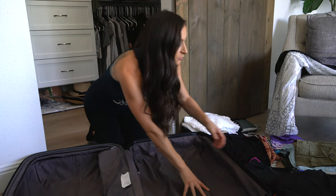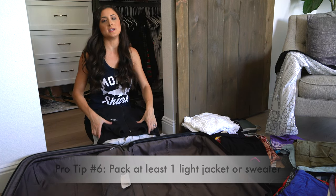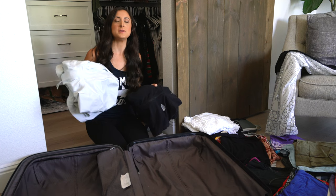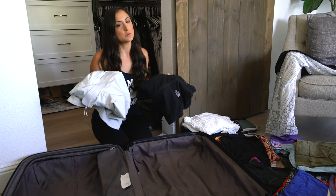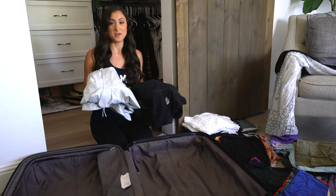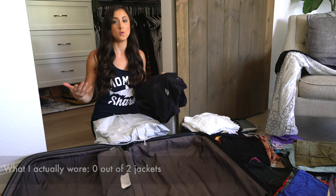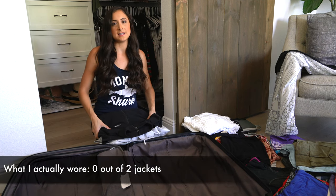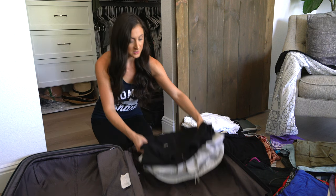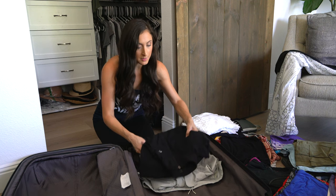I'm bringing two jackets: a lightweight jacket and a windbreaker. I've seen that it will be raining, although it's still going to be in the 80s, so this is more for if I don't want to get wet — I don't anticipate needing them for cold weather. I'm not putting these in packing cubes; I'm just going to put them at the bottom of the suitcase because they're thin and provide extra cushion for anything else I throw on top.